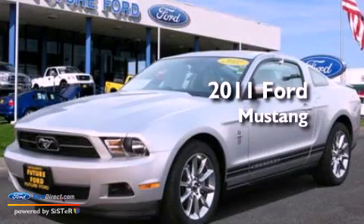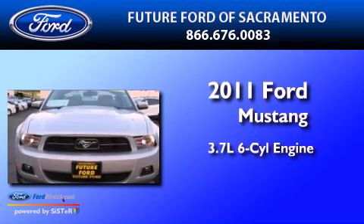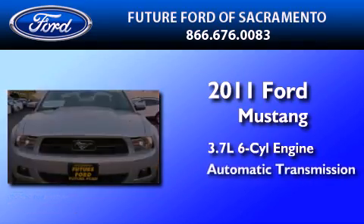This is a certified pre-owned 2011 Ford Mustang. It has a 3.7-liter six-cylinder engine and an automatic transmission.